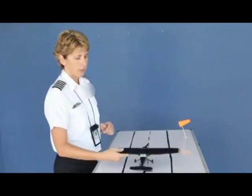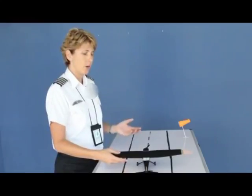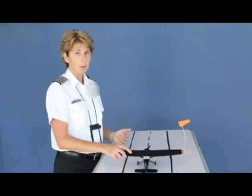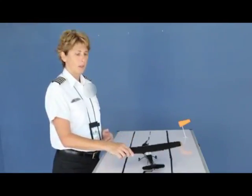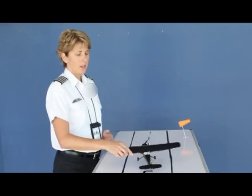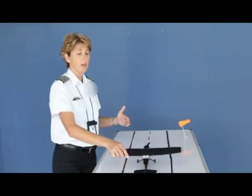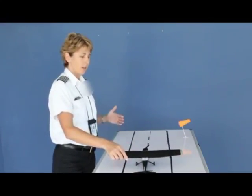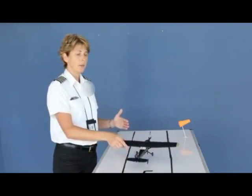One thing to note: on our takeoff, our left-turning tendencies are strong because we have the torque effect, and at the pitch point we have the P-factor and also spiraling slipstream. So on a normal takeoff, the plane tends to want to yaw to the left anyway. If you have a left crosswind, because of the weather vaning tendency, the airplane additionally wants to yaw to the left, so you may notice that a left crosswind takeoff requires a lot more right rudder.